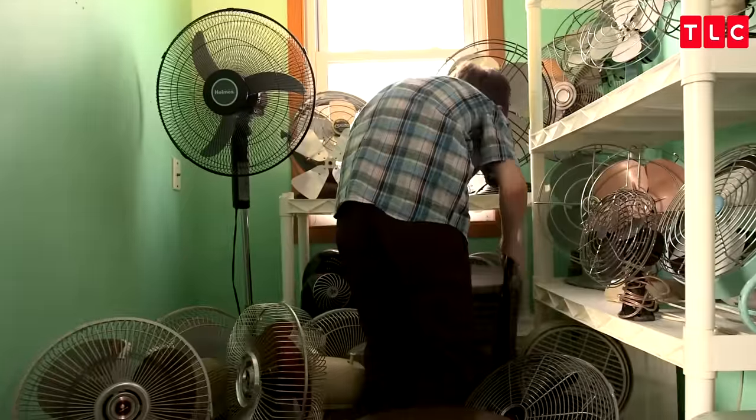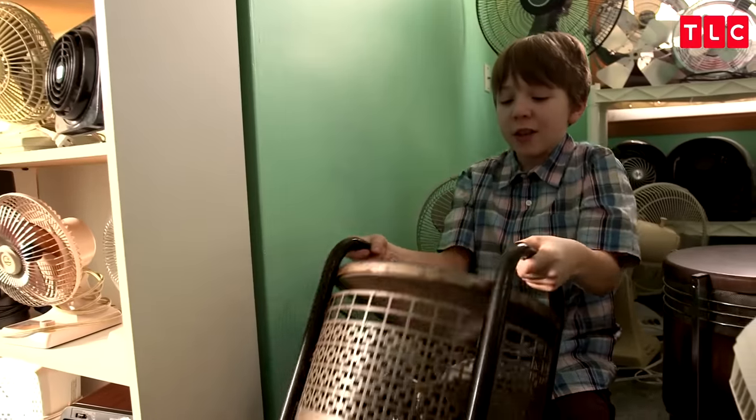Hasek fans. A Hasek fan — at first, you think, oh, that's just a footstool. Well, actually, as you can see when I lift it up, there's a fan, motor, and blade.